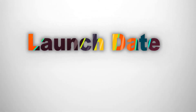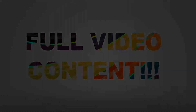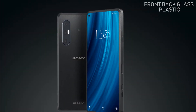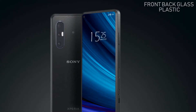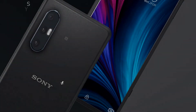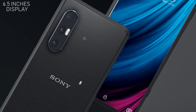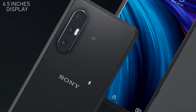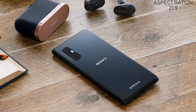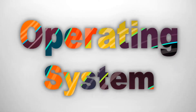Stay connected as we explore its features, specifications, and launch date leaks. The Sony Xperia L5 5G will feature front and back glass with a plastic frame. This phone will have an IPS touchscreen with a 6.5-inch display. The resolution will be 720 x 1680 pixels with an aspect ratio of 21:9.